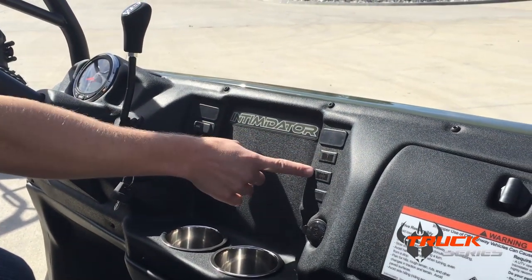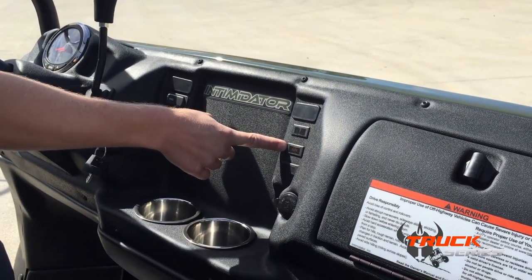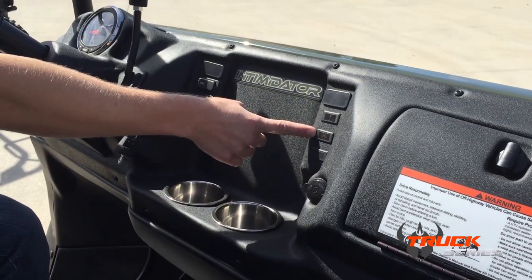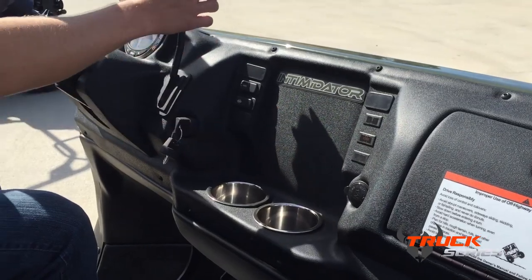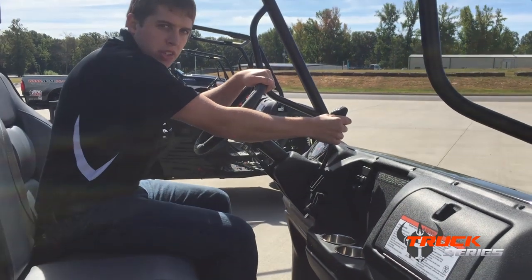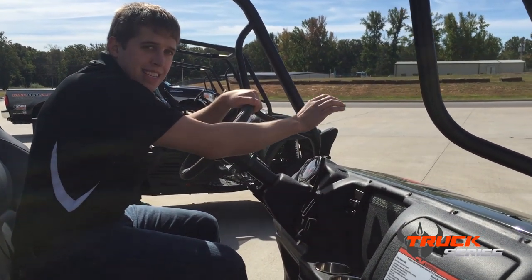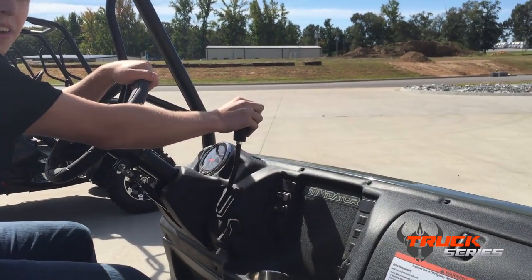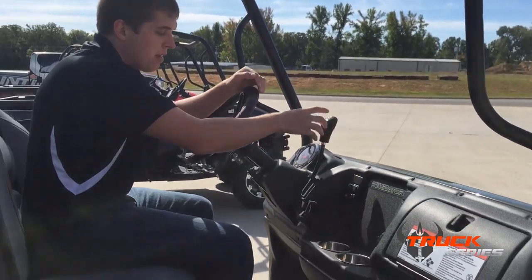You have a check engine light and a change or replace air filter indicator. We use an oversized Donaldson-type air filter that is a lot larger than a lot of our competitors. There is also an engine overheat light. Our gearbox is manufactured by Team Industries, which is the largest gearbox manufacturer in the world for this type of application. The difference is they design everything according to our specifications, and we want it to have a very low, low range — so it's geared a lot lower than a lot of our competitors.